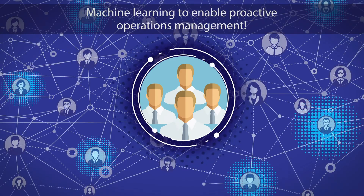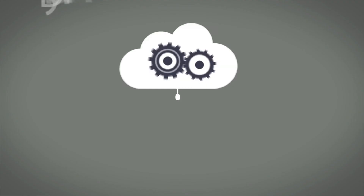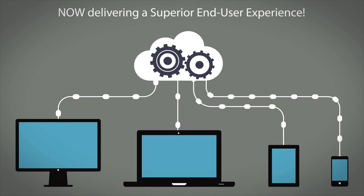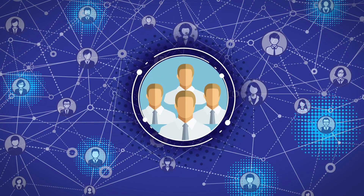Scale your IT operations. Manage your entire hybrid environment. Manage an infrastructure that is constantly changing. Transform your operations management. Like IBM customers worldwide, you can trust IBM technology to manage your complex, business-critical, hybrid IT operations.